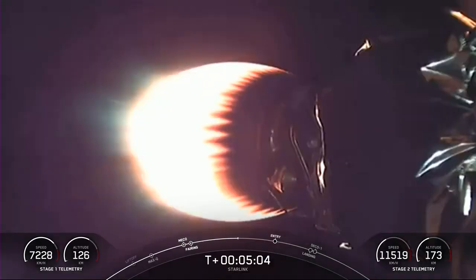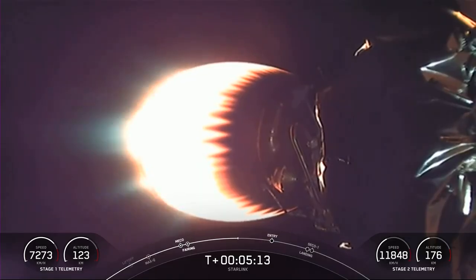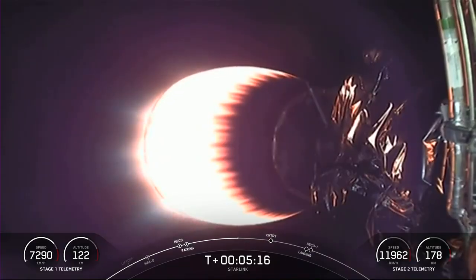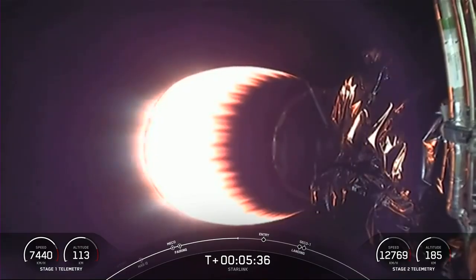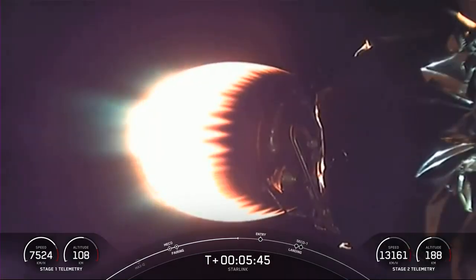On your screens, you can see a great view of MVAC, with both vehicles on a nominal trajectory. Our payload today is Starlink satellites. Starlink is a satellite internet constellation designed and manufactured by SpaceX to provide high-speed, low-latency internet to people living in remote and rural locations around the globe.